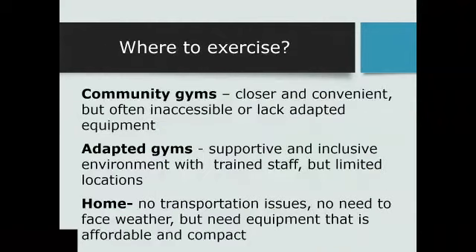One interesting thing we learned in those studies is not everybody wants to go to a gym to exercise. People love the idea of a community gym because it's close to home and convenient, but they say they're often inaccessible and lack adapted equipment. When it comes to adaptive gyms, people love the supportive, inclusive environment and trained staff, but they're few and far between. So we heard people say they'd really love to be able to exercise at home — they thought it would be great not to have to transport yourself to the gym or face bad weather. But the problem is, there's just no equipment for them to do that at home.